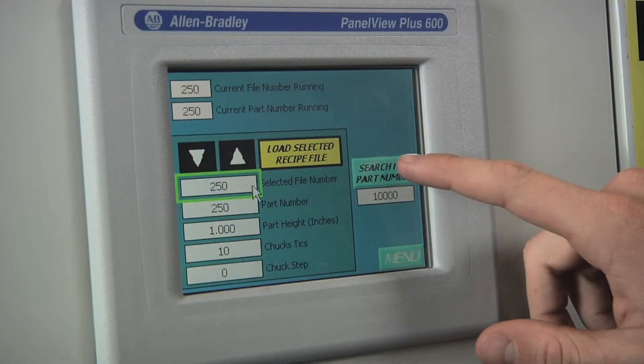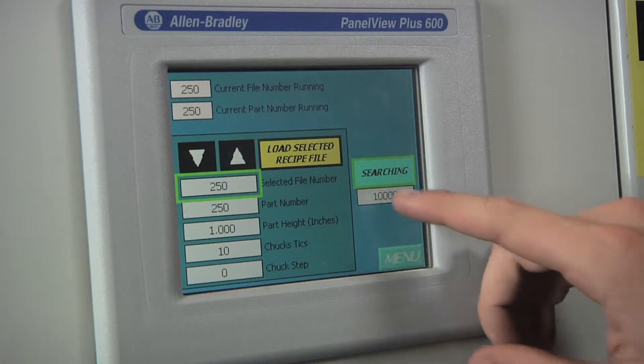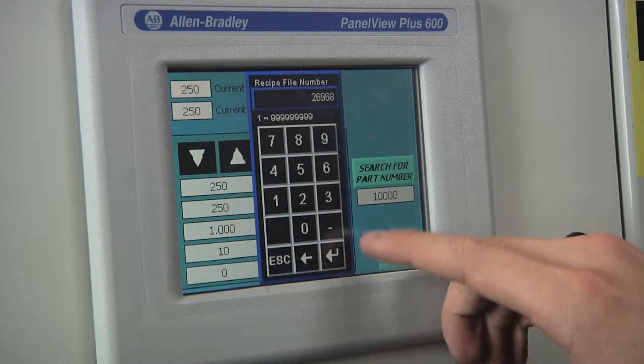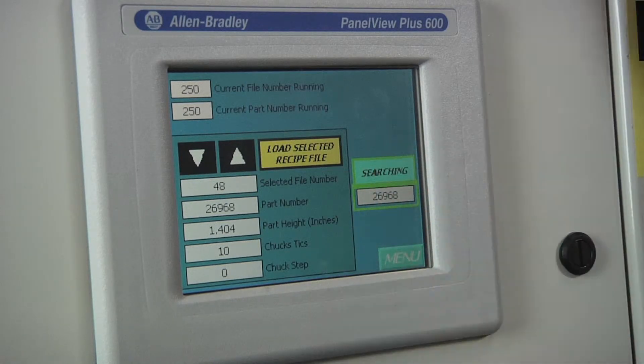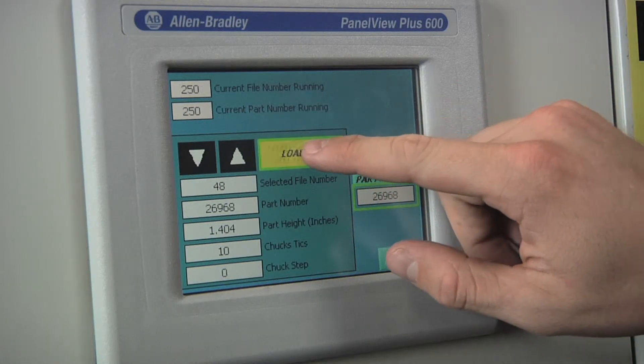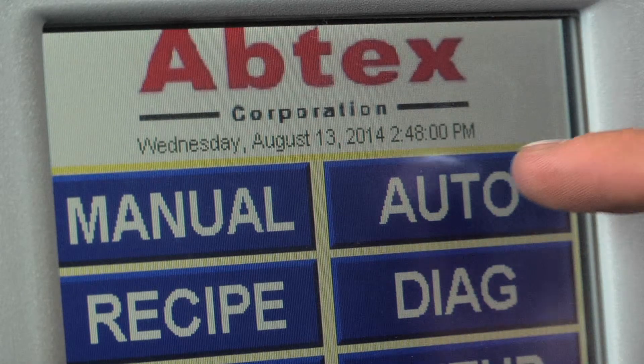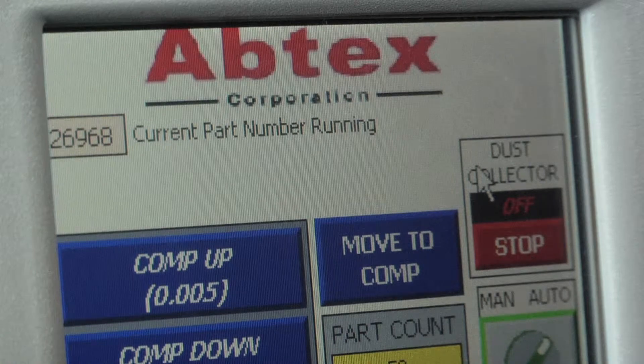The result was a customized machine brush solution that stores up to a hundred different deburring formulas. At the touch of a button, these formulas automatically apply the appropriate deburring specifications. What's more, they can be quickly changed to accommodate the next low-volume deburring task.